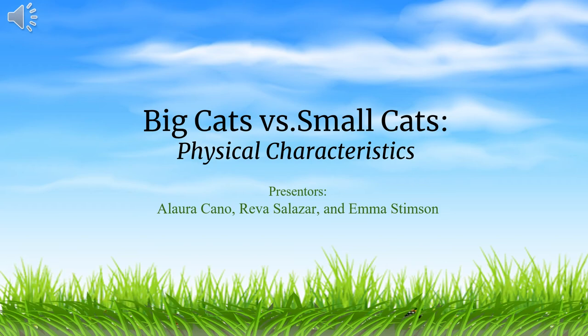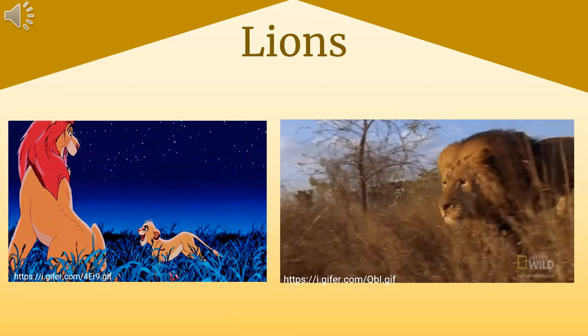Hello everybody, today we will be talking about big cats versus small cats, noticing some physical characteristics of them and why they're different. The presenters include myself, Alora Cano, Reva Salazar, and Emma Stimpson. There are four big cats in the overall Panthera genus, but in this presentation we'll be focusing on two of those: the lion and the jaguar, along with a small cat that not many people know about.